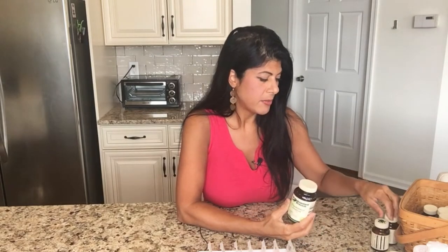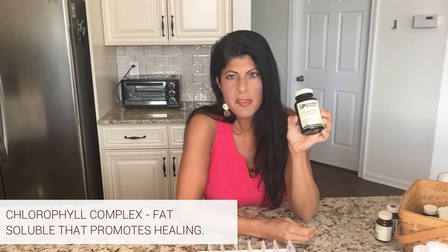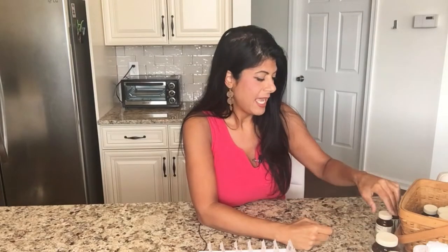I just had gum surgery last week, so I'm taking a couple of products to help speed up the healing. One of my favorites for that is Chlorophyll Complex. This is different from regular chlorophyll products on the market — it's a fat-soluble chlorophyll, not water-soluble, so it has more ingredients that promote healing. I take a couple of these on an empty stomach a few times per day, and especially now that my gums are healing.